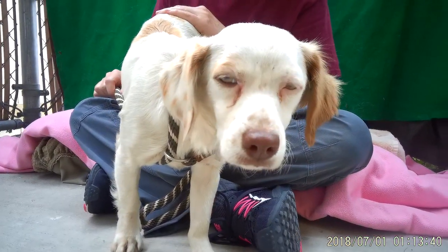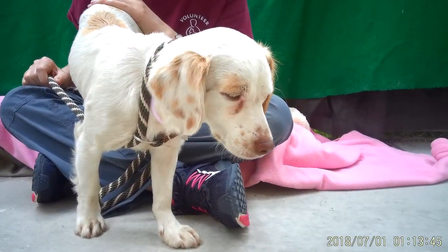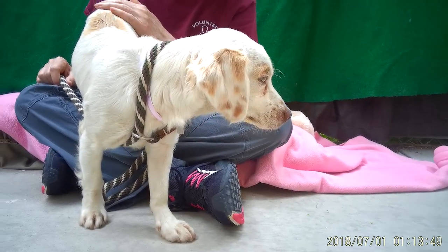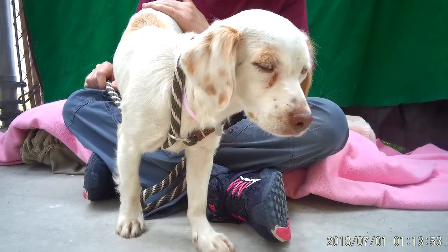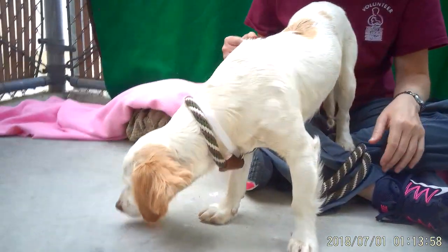So if you want to meet Spot, she's here at the Baldwin Park Animal Care Center. Again, her animal ID is A5289750. She's a very inquisitive little puppy, just looking for a nice loving home. She'll warm right up and just be a great addition to your family. Thanks.